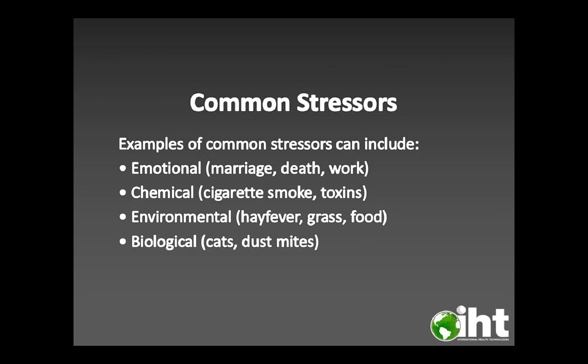Common stressors could be emotional, such as marriage, death, or work; chemical, like cigarette smoke or toxins; environmental, such as hay fever, grass, or food; and biological, such as cats and dust mites.